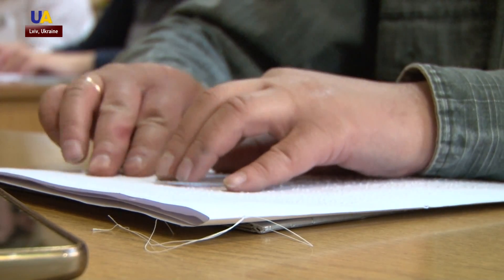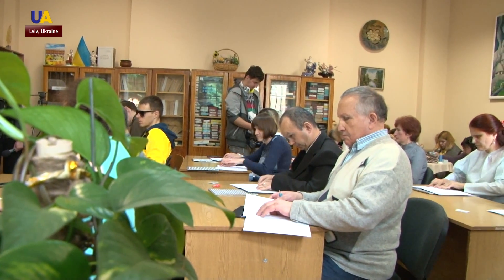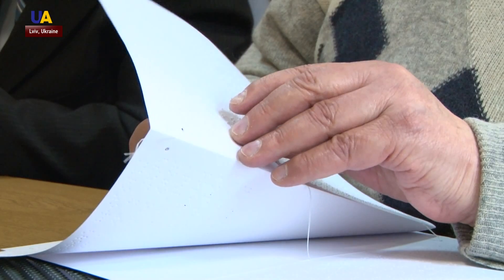In spite of the difficulties, the dictation is a chance to improve the participants' writing skills. Head of the regional organization of the blind, Любов Кукурудза, says that many people with visual impairments quite often face the need to write some information down.